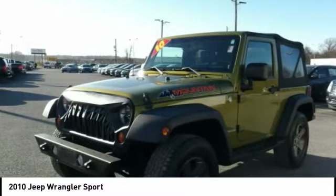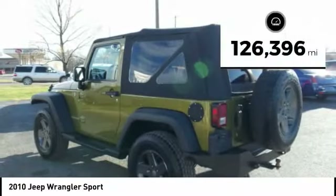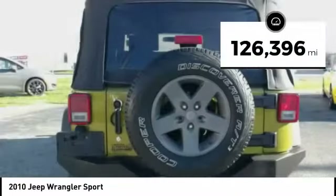Traceable to the original Jeep, the Wrangler is the very symbol of off-road capability. This vehicle has less than 130,000 miles.